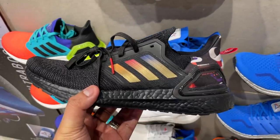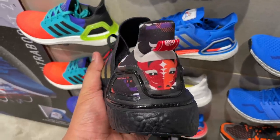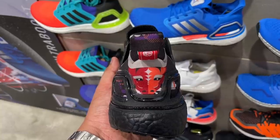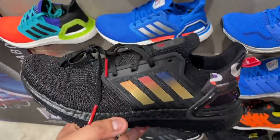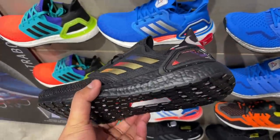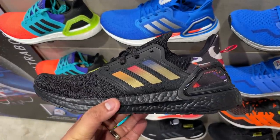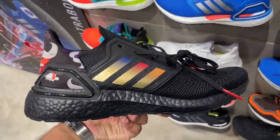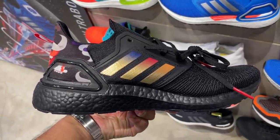There is also a new Ultra Boost 20 featuring a Chinese New Year design. It has what looks to be some sort of ox at the back, and it's almost all black except for gradient gold colors on the stripes on the lateral and medial sides. If you're a fan of the Ultra Boost 20 silhouette and want to celebrate Chinese New Year in style, check that one out.